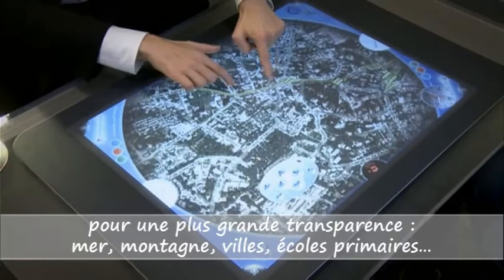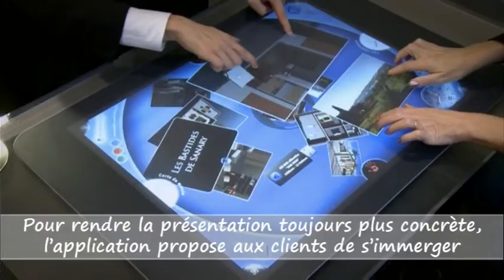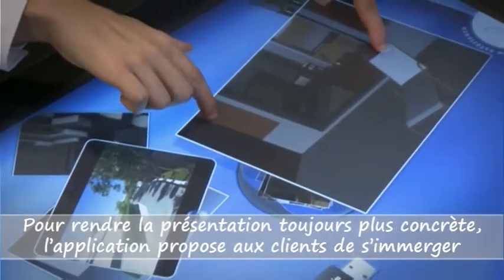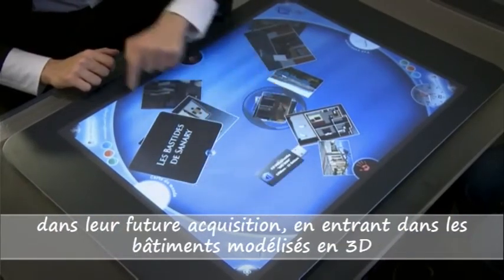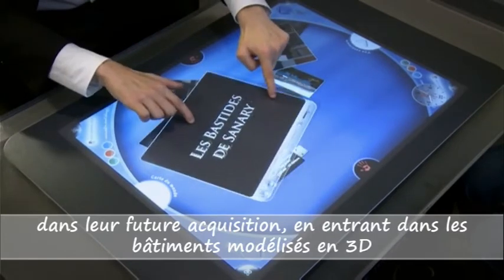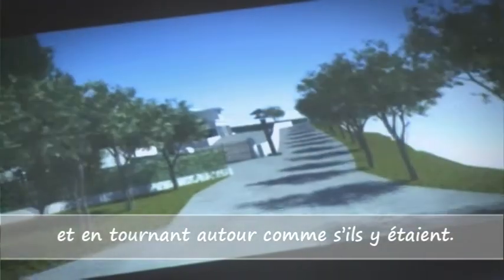Sea, mountains, cities, elementary schools, and more — for an ever more concrete presentation. The application gives clients the possibility of immersing themselves in their future purchase by entering 3D model buildings and rotating around them as if they were there.